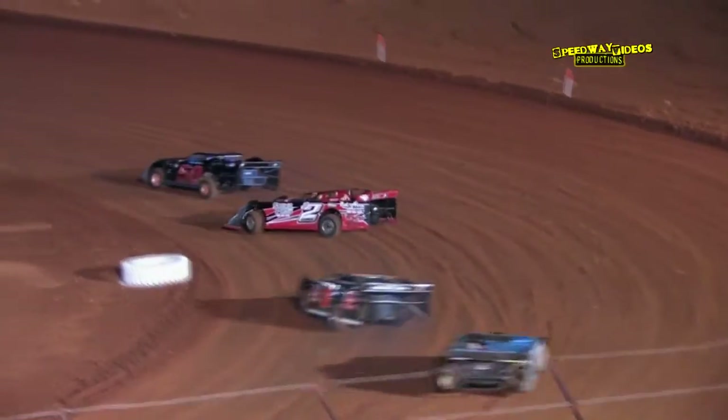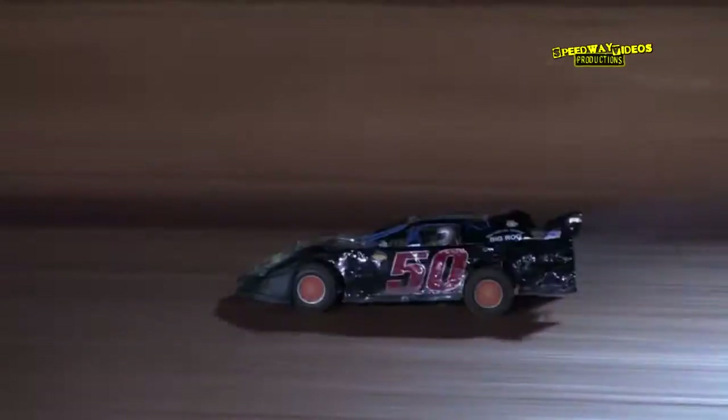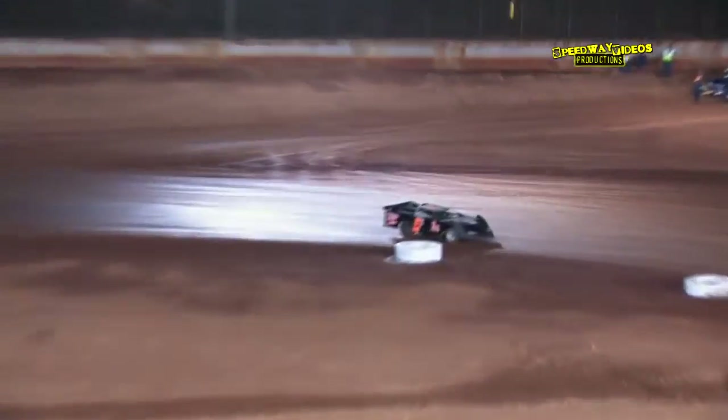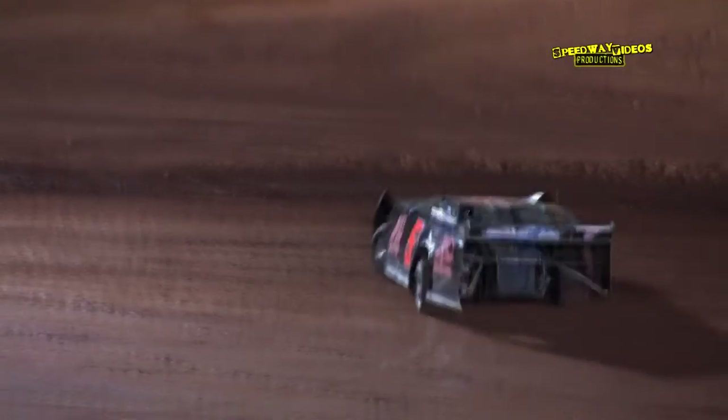Mitchell in the 50 out in front, and there's Goins in the D2, Frills in the 5X, then Horsley in the 87. A little bit of contact made between the 5X and the D2, and the 5X gets looped around over in turn 2. Caution flag showing.